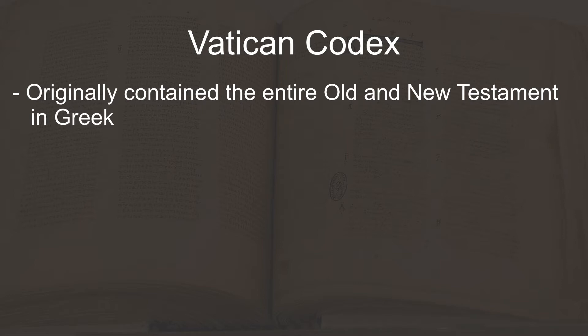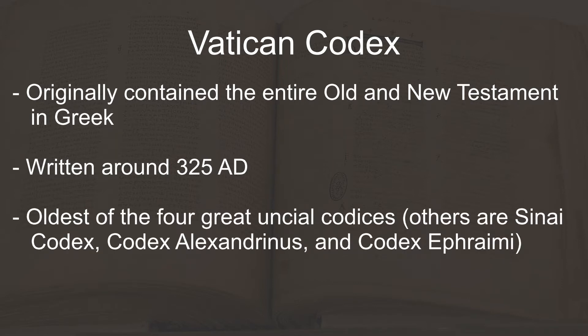The Vatican Codex was written around 325 AD and is nearly complete, missing only 71 out of its original 830 leaves. It is the oldest of what are now known as the Four Great Uncial Codices, the only surviving codices that originally contained the entire Bible in Greek. The entire Codex is available to view for free online, with the missing leaves replaced by pages transcribed in the 15th century.